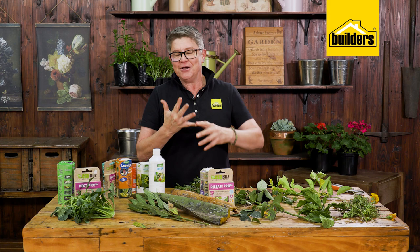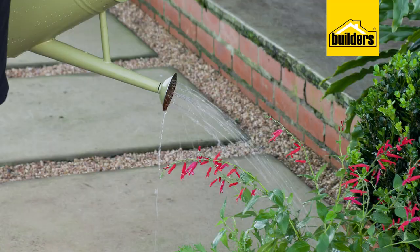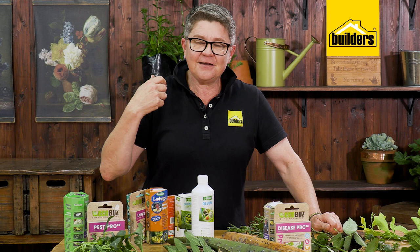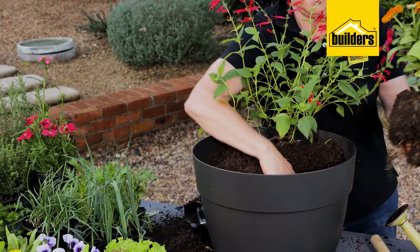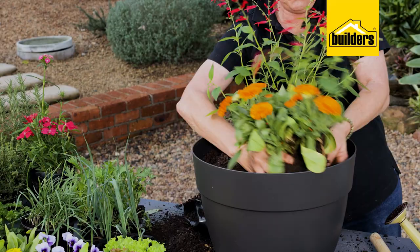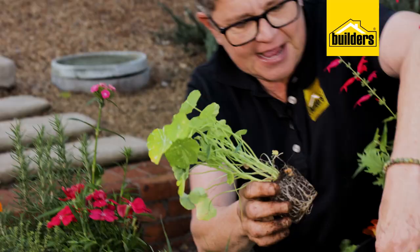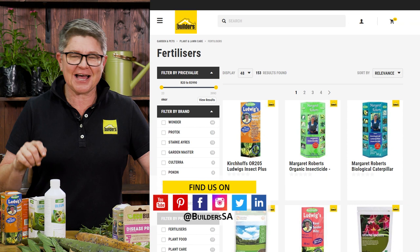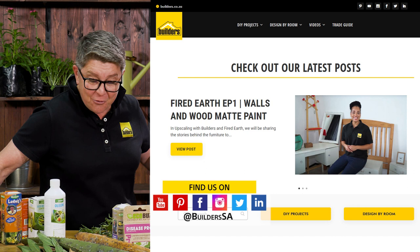Prevention is key — water correctly by watering early in the mornings rather than early evenings, especially when dealing with fungal diseases. Keep your plants healthy by feeding them and ensuring good ventilation. Companion planting always works well as a preventative measure against insects and diseases. All of these products are available at your local Builders in store or online. Visit the blog and YouTube channel for more green inspiration and responsible gardening techniques to make you a better, more conscious gardener.